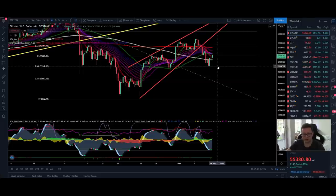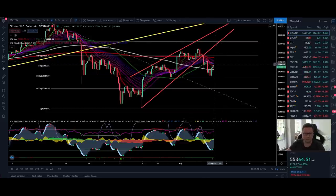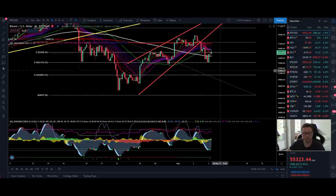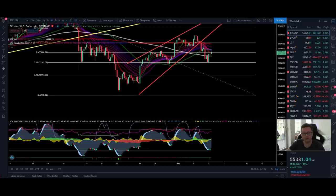If the $53,000 support is lost, watch out for a potential bounce area right at the Fibonacci retracement level of $51,000. If that one wouldn't hold, we would have a complete retracement back down to $47,000 — the potential target of this rising wedge breakout. Even though we're getting a nice breather to the upside, we still need to close four-hour candles above $56,300 to have a chance to push higher. I am currently not in a position and still waiting on the sideline.